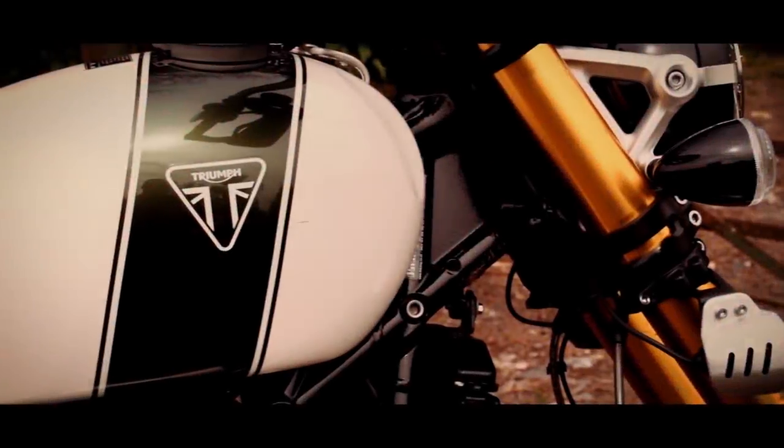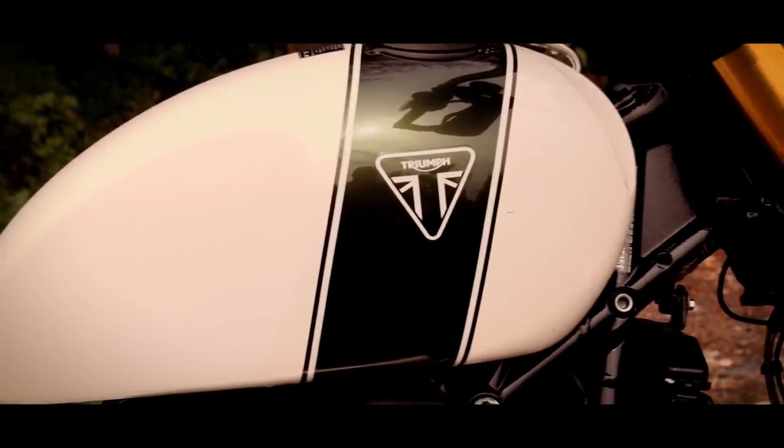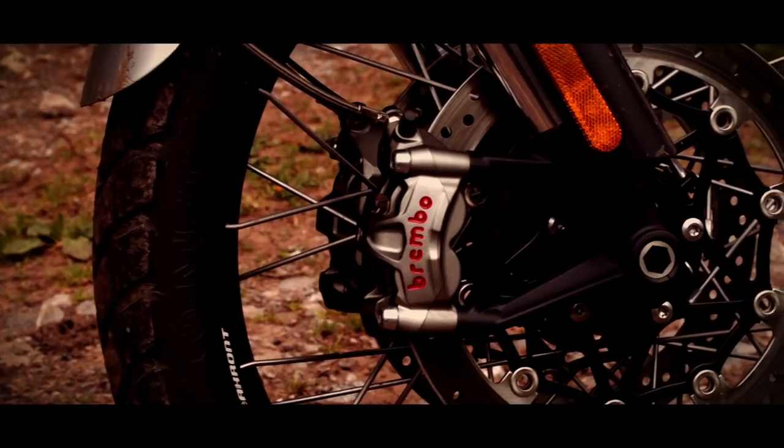On our ever-growing list of bikes that we want to test, there's a particular Triumph that's right up there. So we've come to Fowlers in Bristol to take it out for a spin. Today I was riding the XE version of the Scrambler. The other is the XT — a nice and simple model range in comparison to the mind-bending complexity you find with the Tiger.